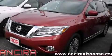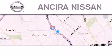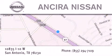Contact us today to arrange your test drive. Thank you for considering Ancira Nissan for your next new or pre-owned vehicle. For additional information, please visit our website, give us a call, or stop by our dealership.